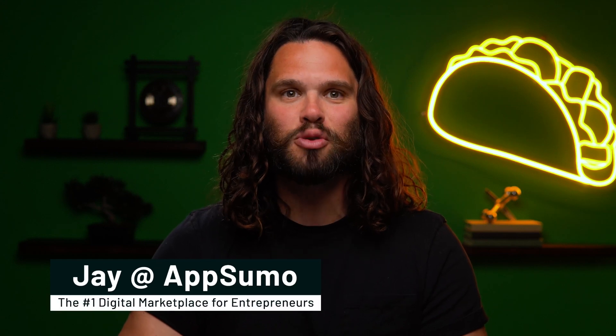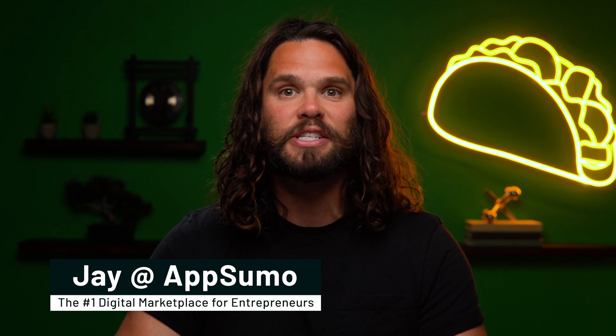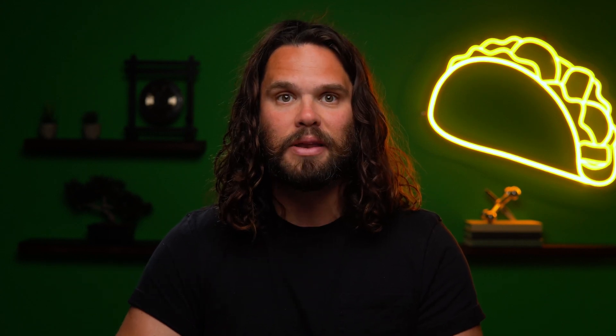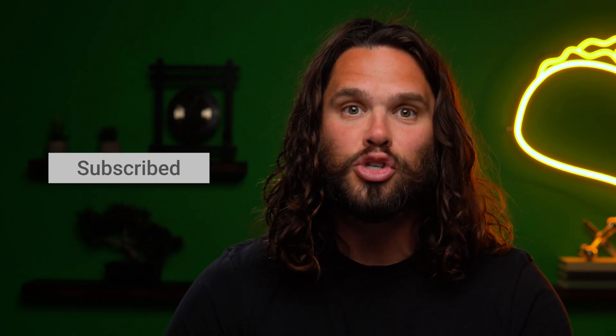What up Sumo-ling? I'm Jay with AppSumo, the number one digital marketplace for e-commerce, marketing agencies, B2B peeps, you name it. Today we're looking at Longtail Pro, the tool that will help you research, analyze, and use longtail keywords, aka the most relevant keywords in the SERP game. But first go ahead and smash that subscribe button and notification bell so you don't miss AppSumo's primo deals.